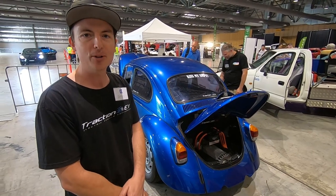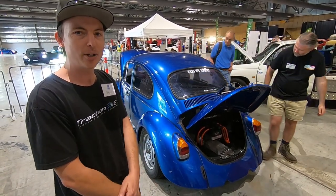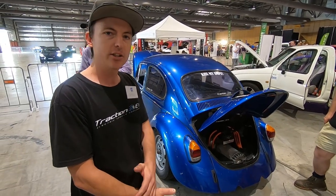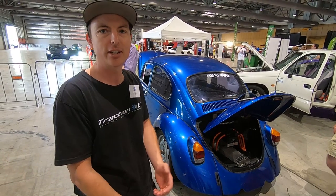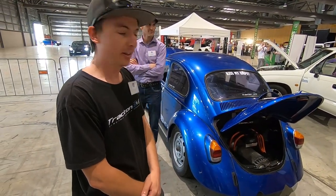This is running the NetGain HyperDrive 9 motor and five Tesla modules for 28 kilowatt hours. This will take the car about 160 km range around town, about 110 km on the highway.